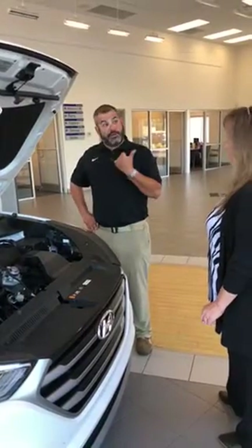I've got one pulled up outside for you, I've got it cooled off. So let's go ahead and take a test drive. Awesome!